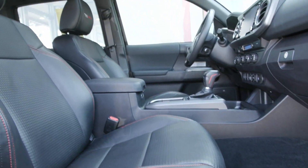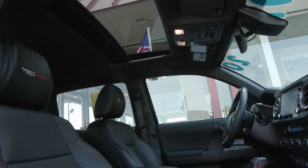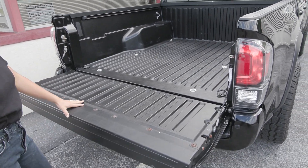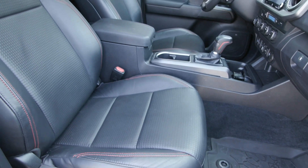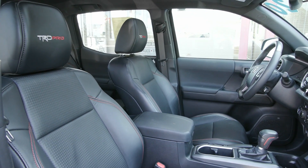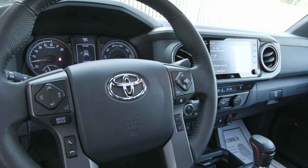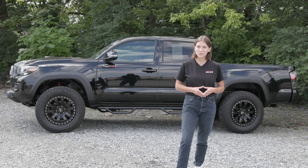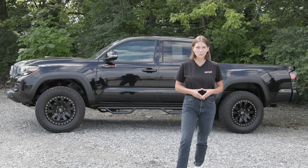If you like everything you're seeing and would like any more information, have any questions, or would like to come in and take it out for a test drive or just to see it in person, we have an incredible team here eager to help you out. Go ahead and hit the contact us or the chat now feature on our website, or give us a call and one of our product specialists will help you further. Thank you so much for watching, I hope you enjoyed and I hope you have a wonderful day.